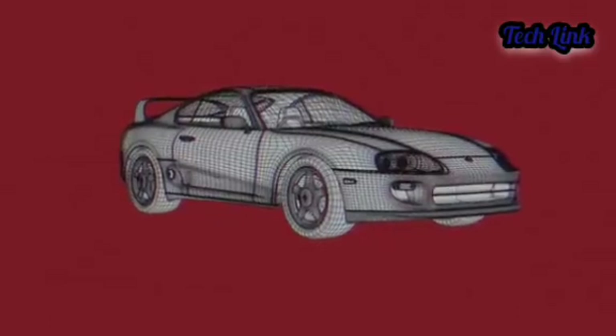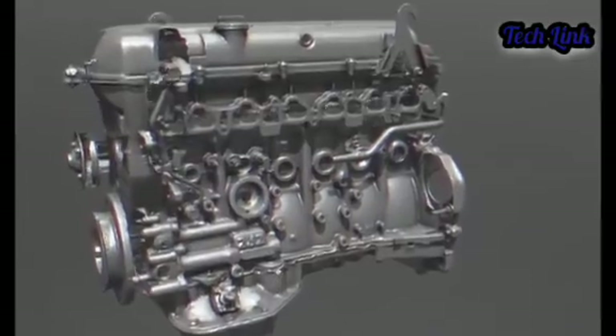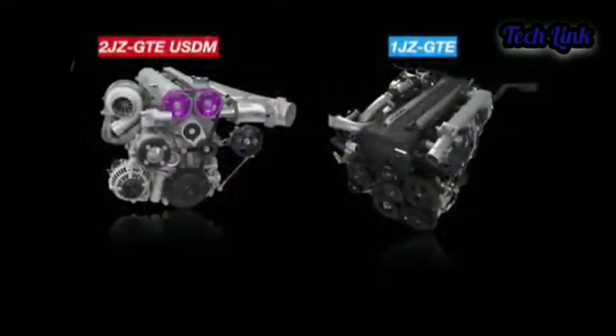As we have seen from those numbers, the greatest amount of power produced by the 2JZ stock was about 320 horsepower. So how did this engine sustain up to 2,000 horsepower? What is the secret behind this outstanding performance? Let's find out.